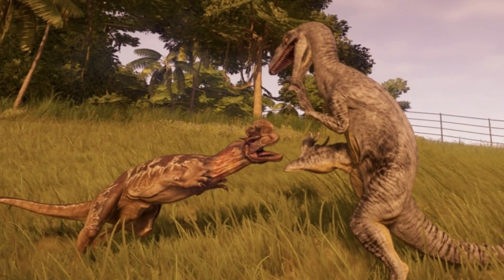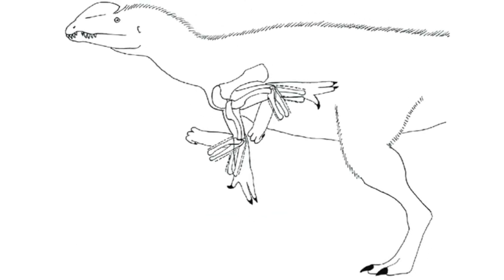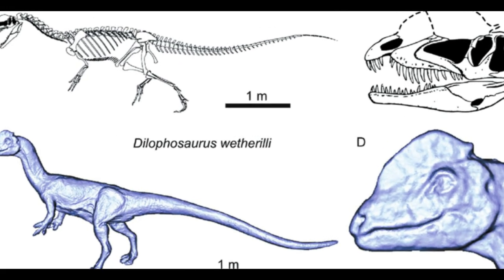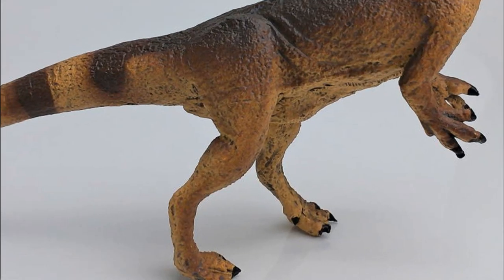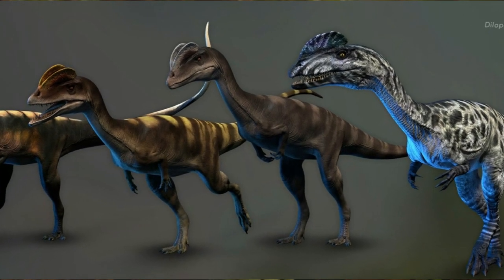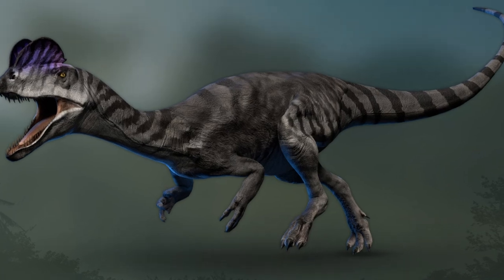Some scientists think these injuries might have come from failed hunts or throwdowns with other dinosaurs. What's striking is that despite having banged-up arms, a study of more than 60 Dilophosaurus found no fractures in their legs and feet — showing just how crucial their arms were. These dinos were no wimps; running around with battle scars just shows they were the tough guys of their era.